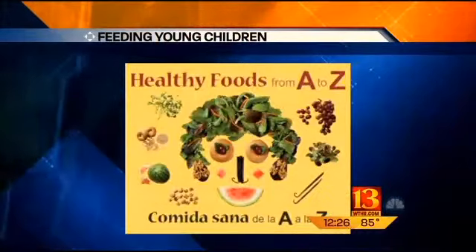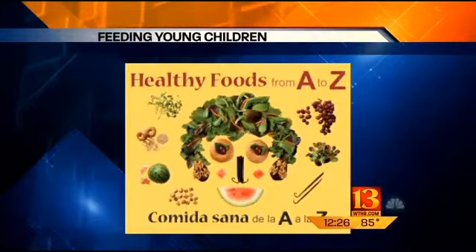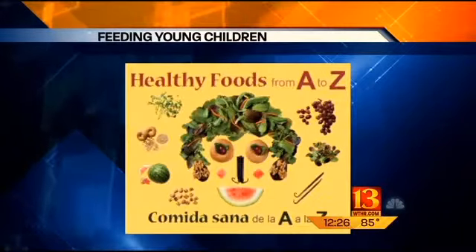At that next level, it's so nice to incorporate learning with education around eating as well. The second book, Healthy Foods from A to Z, is really for those toddlers who love pictures. I love this book because it basically has different foods for each letter of the alphabet.